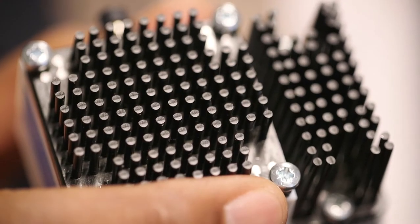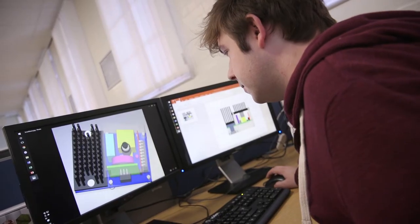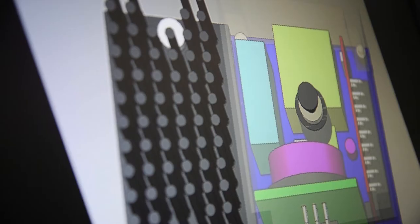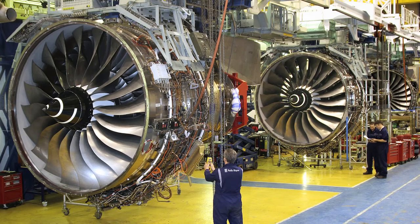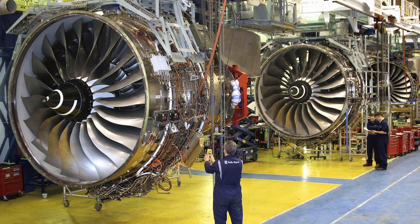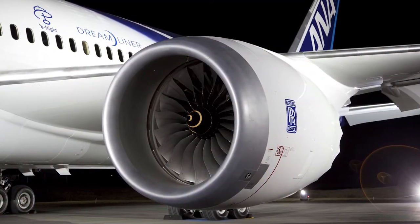that was installed on a running engine during ground test late last year. Another major development the UTC contributed is in the aero engine control laws for the Trent 1000 engines, which are now part of the Boeing 787 fleet.